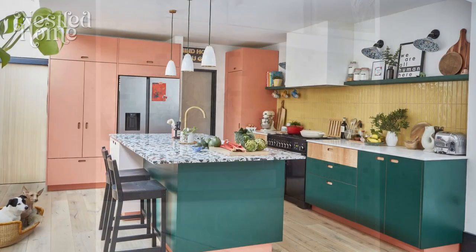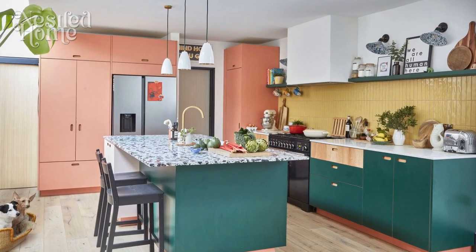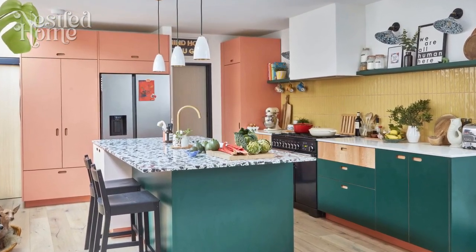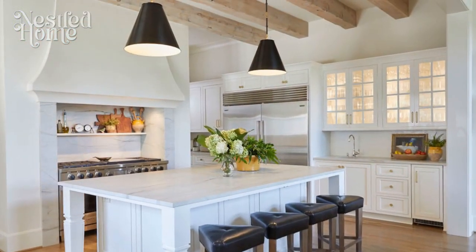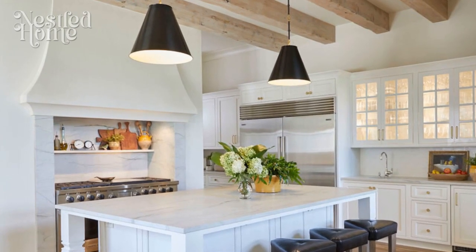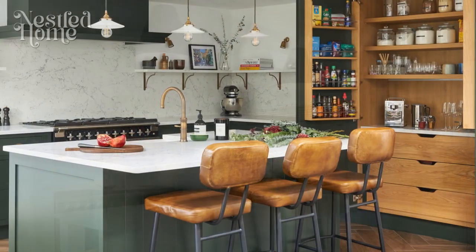3. Minimalist kitchen appliances. Invest in minimalist kitchen appliances with clean lines and simple designs. Choose appliances in a matching color scheme to maintain a unified look. Consider built-in appliances to create a seamless and integrated appearance.